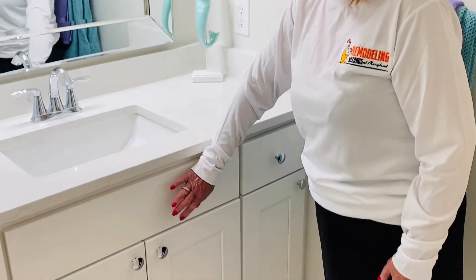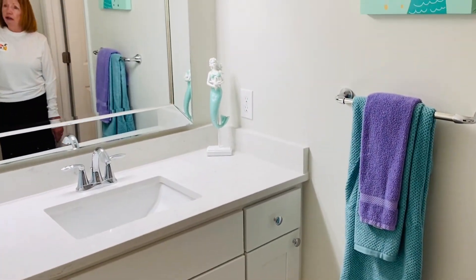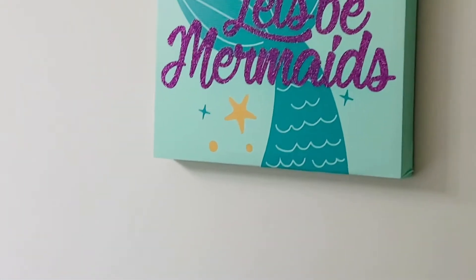A white wood cabinet. We did a very, very pale gray on the walls, and as you see, everything went over to the mermaid theme because that's where the girls are at right now.